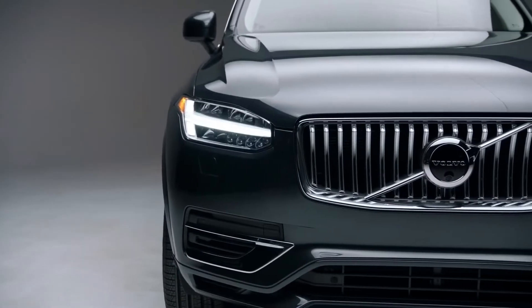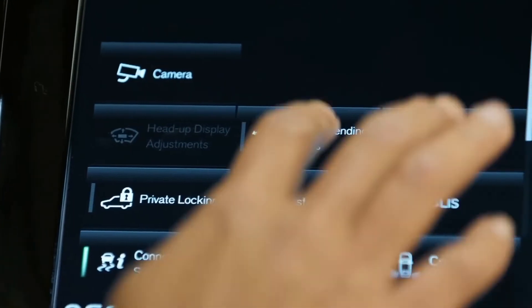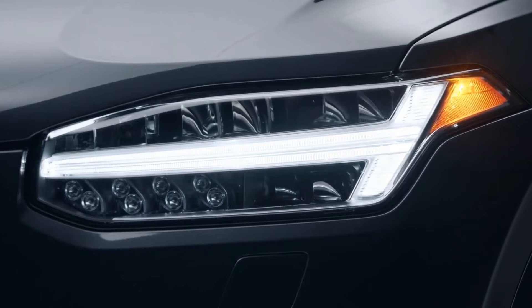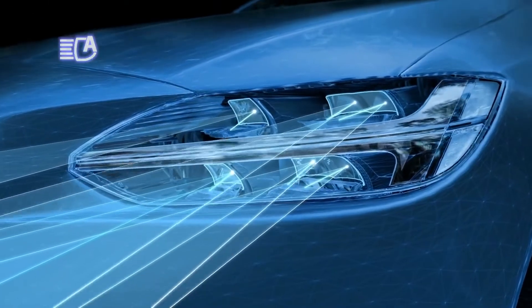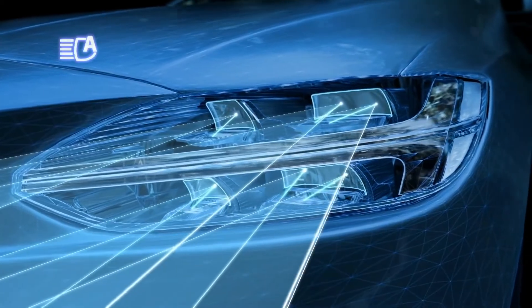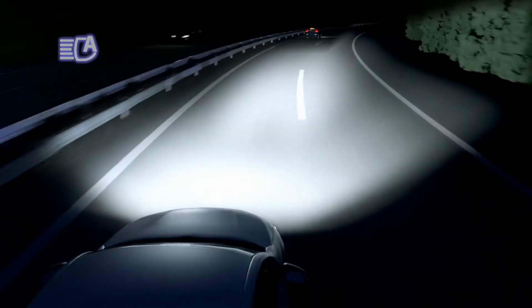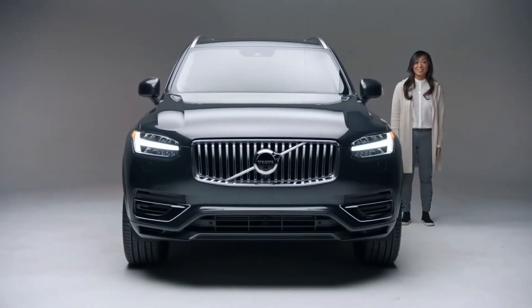At the front of every Volvo model are standard active bending headlights, which are LED, so they emit a very bright and clean light. They also turn with you as you turn the steering wheel, helping illuminate dark corners and objects or pedestrians on the side of the road you may not have seen otherwise — a first in our industry. Now, let's take a look at the interior.